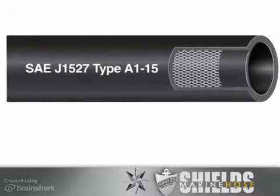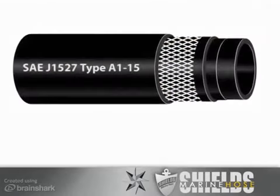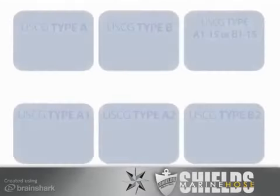SAE J1527 was developed specifically for marine pleasure boat applications. Each hose must be printed with the specification number SAE J1527 and the designation of which type of hose it is.